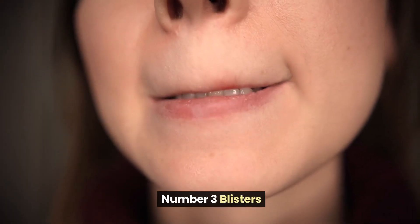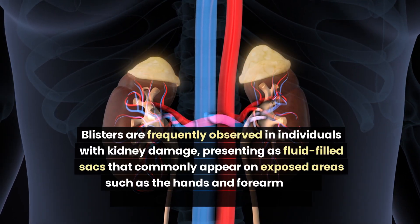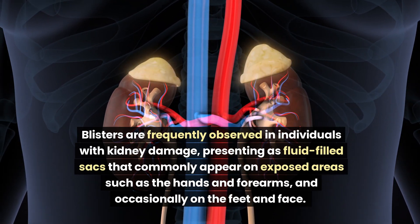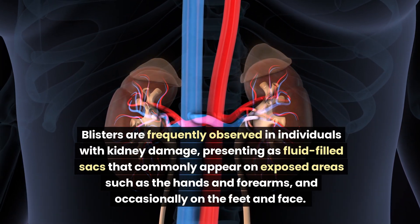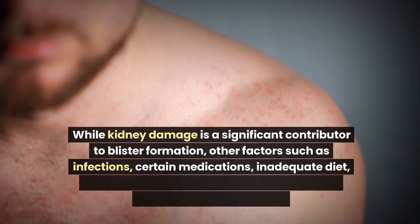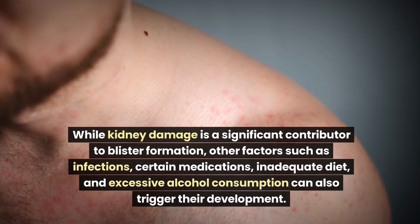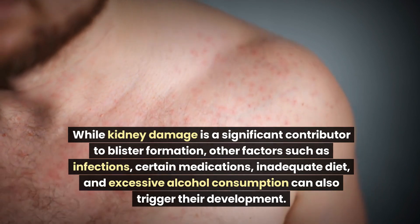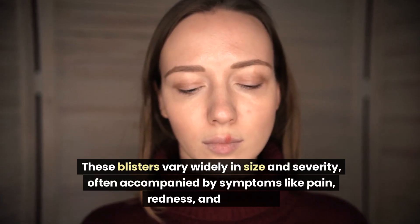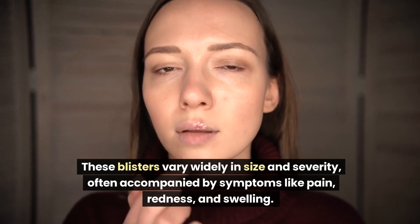Number 3: Blisters. Blisters are frequently observed in individuals with kidney damage, presenting as fluid-filled sacs that commonly appear on exposed areas such as the hands and forearms, and occasionally on the feet and face. While kidney damage is a significant contributor to blister formation, other factors such as infections, certain medications, inadequate diet, and excessive alcohol consumption can also trigger their development. These blisters vary widely in size and severity, often accompanied by symptoms like pain, redness, and swelling.